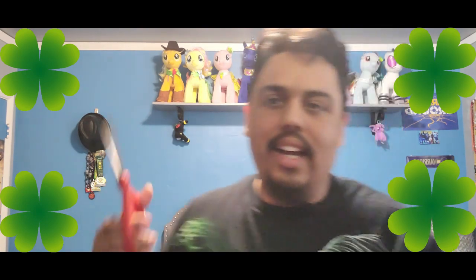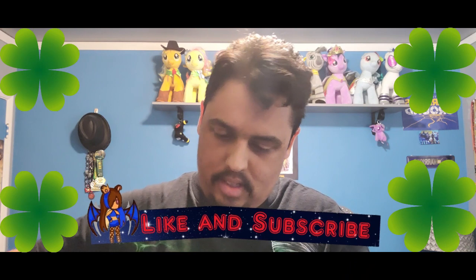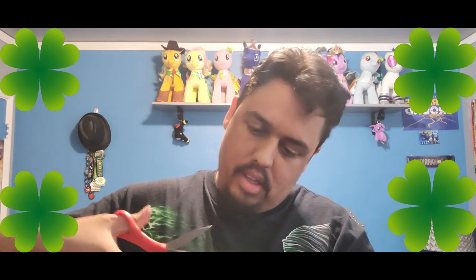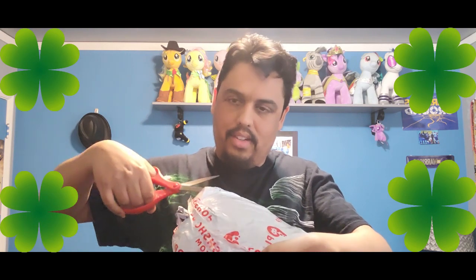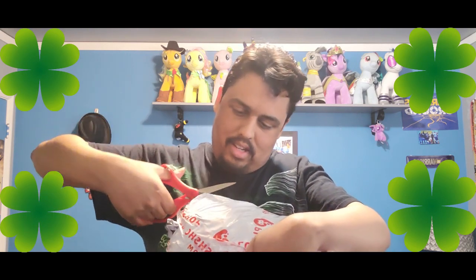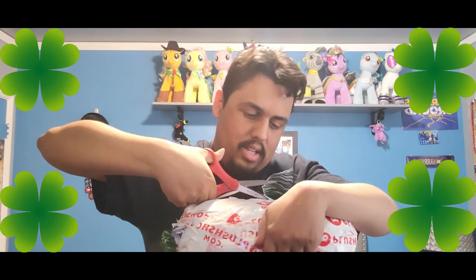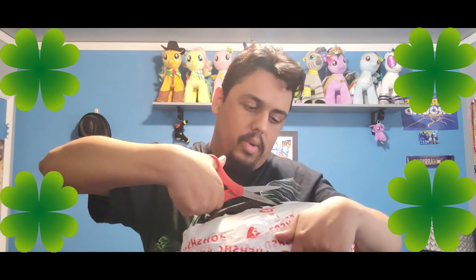The good thing is I got some scissors. Cats don't usually use utensils but I'm making an exception because it's really, really hard to get this off. Here I go. It's coming along. I don't want to cut myself.